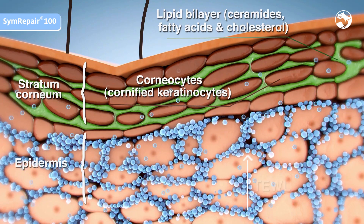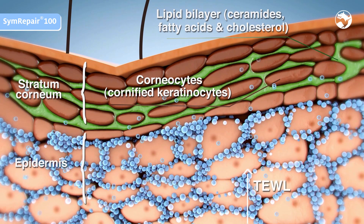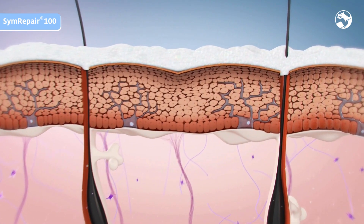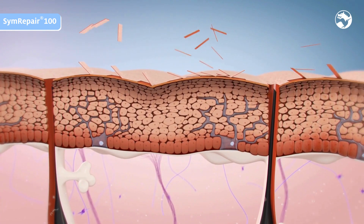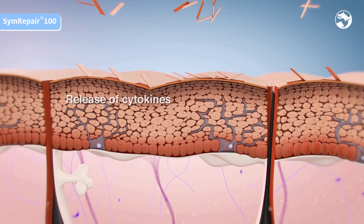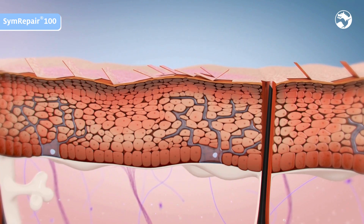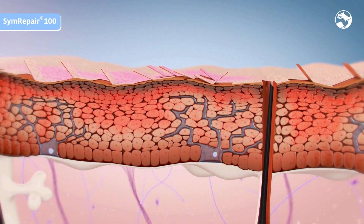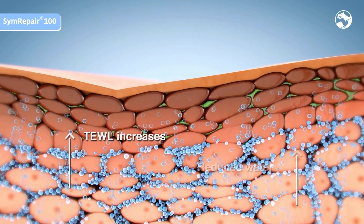Ceramides play a key role in the formation of the lipid barrier. The transepidermal water loss is regulated in normal skin. Shaving damages the skin surface by loss of corneocytes and lipids. The release of cytokines like IL-1α and TNFα results in inflamed skin conditions and redness. Due to an impaired barrier, the TEWL increases and water content is reduced.